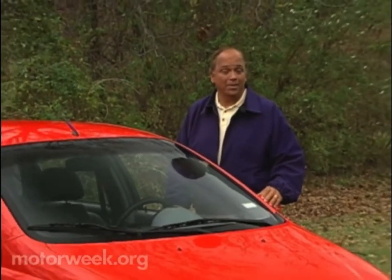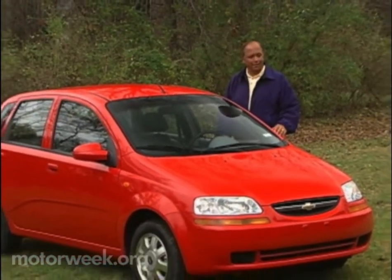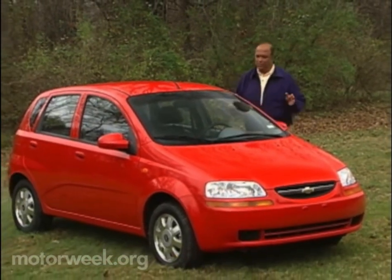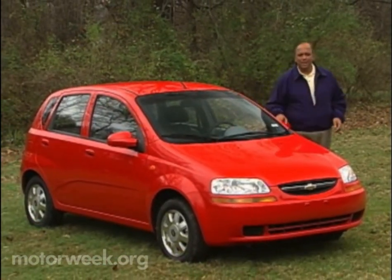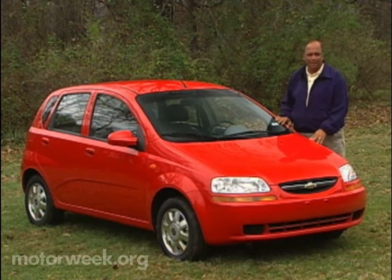If the name Daewoo doesn't mean much to you, you're not alone. The long-struggling Korean car company tried to sell cars here with limited success and in the end wound up being bought by General Motors. But with GM comes huge dealer networks hungry for affordable cars, a Daewoo specialty. That's where this new Chevrolet Aveo comes in — it's Chevy's new import entry into the crowded subcompact class.